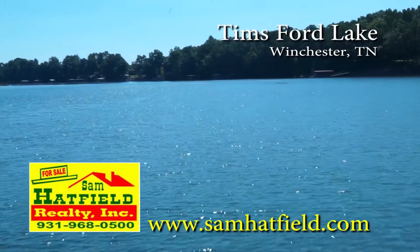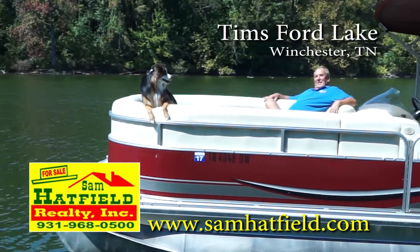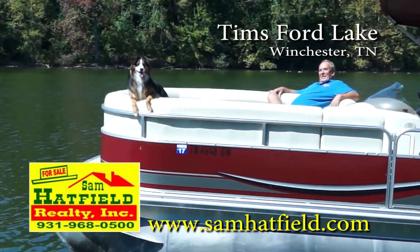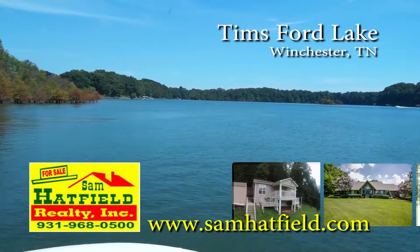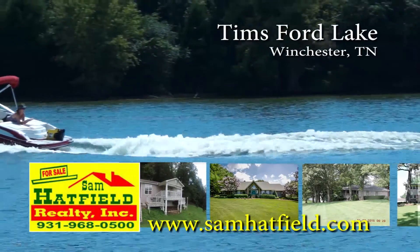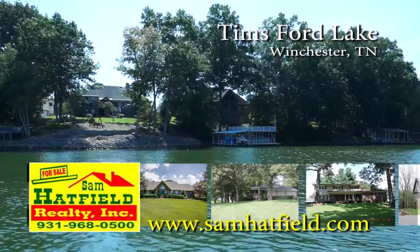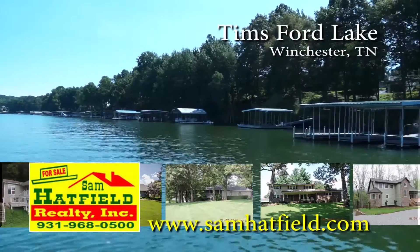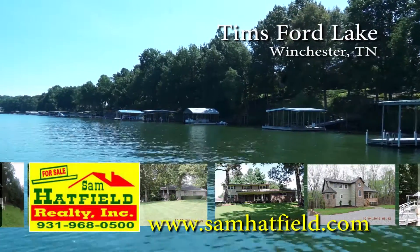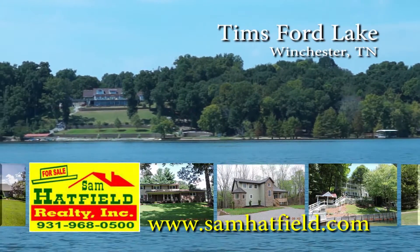Greetings from beautiful Thames Ford Lake in Winchester, Tennessee. I'm Sam Hatfield, and working with me is my loyal companion, Dakota. Over the past 10 years, we've grown to be a premier icon on Thames Ford Lake. In addition to real estate sales, we offer lakefront vacation rental homes, all fully furnished and ready to enjoy. For lake property owners, we offer weekly property management. Whatever your needs are, it's our business. Hope to see you on the lake.